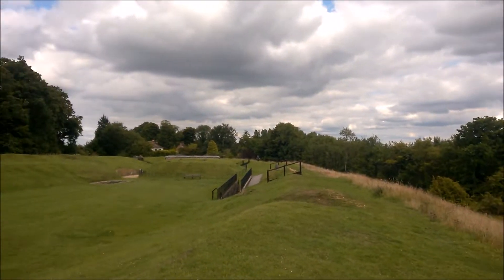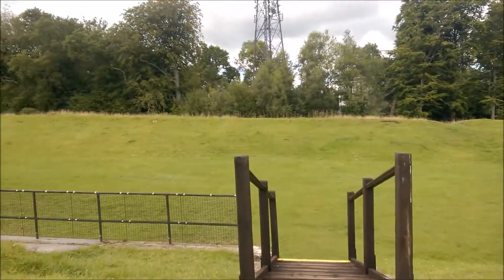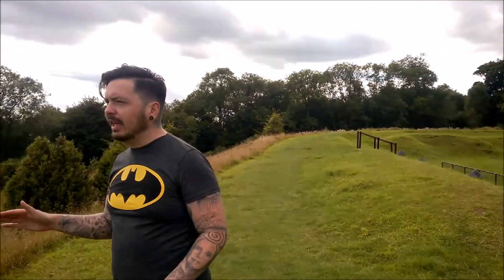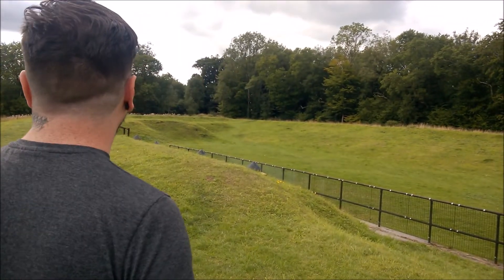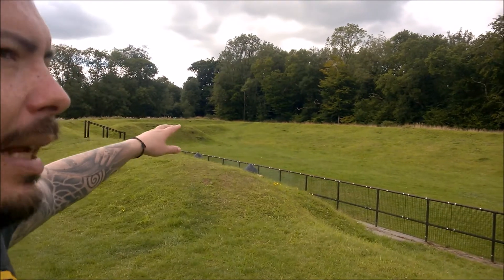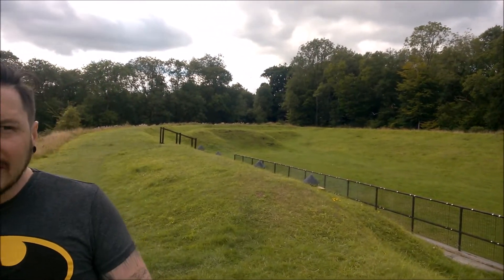You can clearly see the earthworks around here. This would have been one of the lines of defence — our invaders would have come from over there. There's the other bit of earthwork emplacement, which probably would have held some barracks as well for soldiers to stay here. Thank you as always for watching.